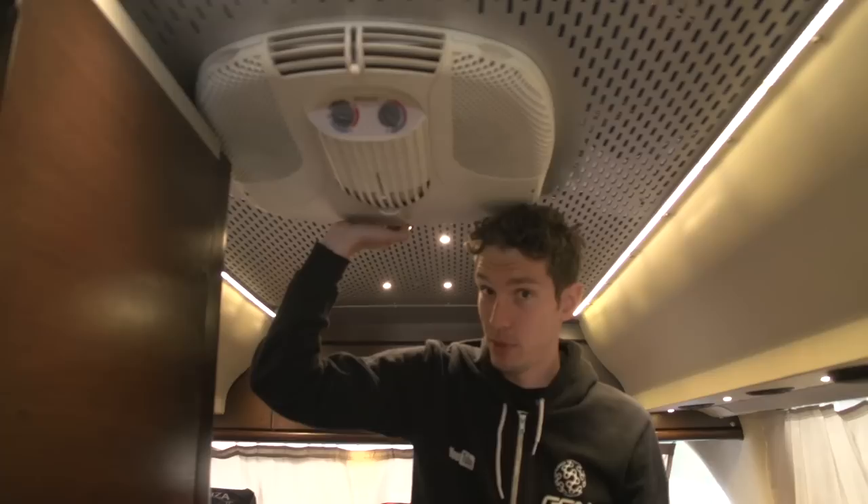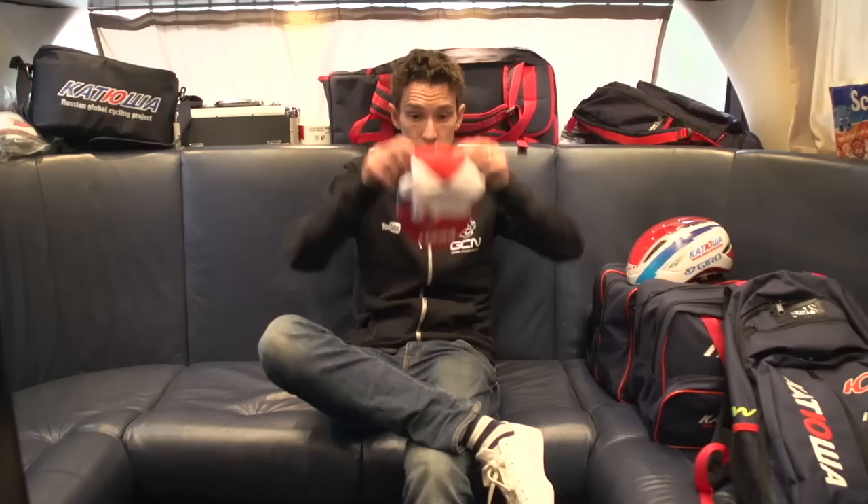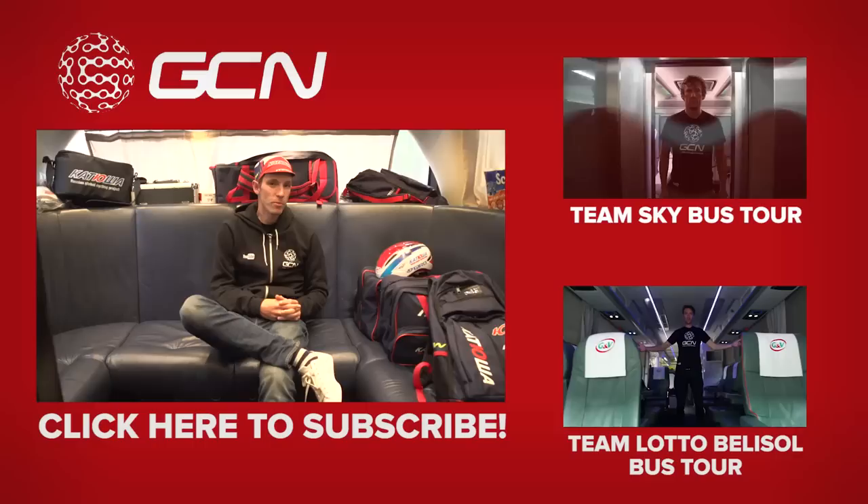We should also mention the air conditioning unit — that is critically important on this bus. While the Giro d'Italia might not be super hot, these air conditioning units are going to be absolutely essential when riders are sat in the bus and it's 35 degrees outside at the Vuelta. So there we go, that's Katusha's team bus. I'm not going to lie, I really like this bus — it's got a particularly mature feel with all this dark wood.